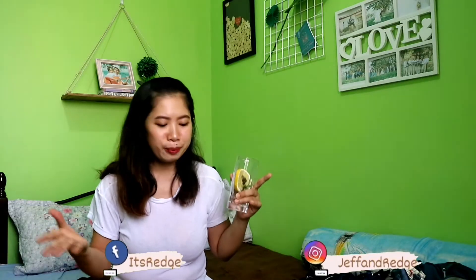Hi guys! It's Megan Renge and welcome to our YouTube channel. So today, mag-haul na naman tayo. And today, it's gonna be a Lazada and Shopee haul. So, ipapakita ko sa inyo kung ano yung mga nabili natin.